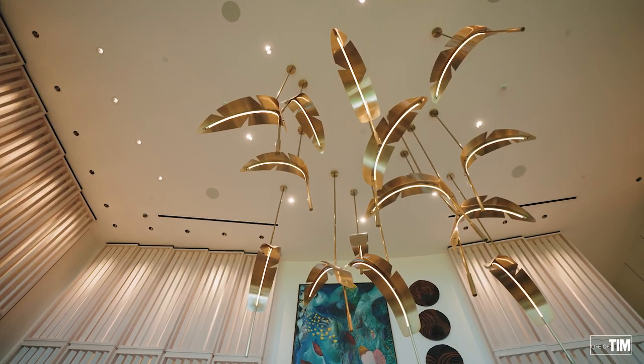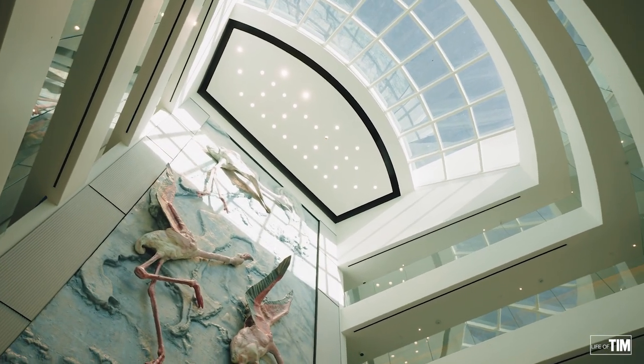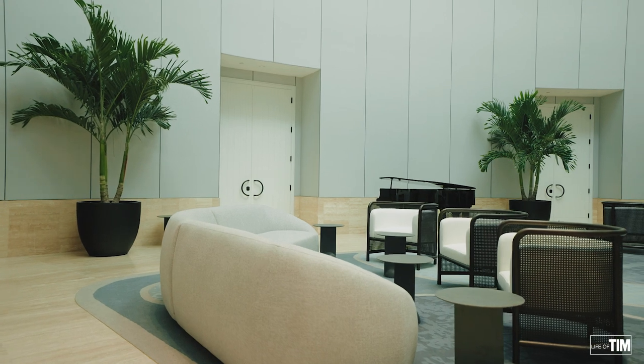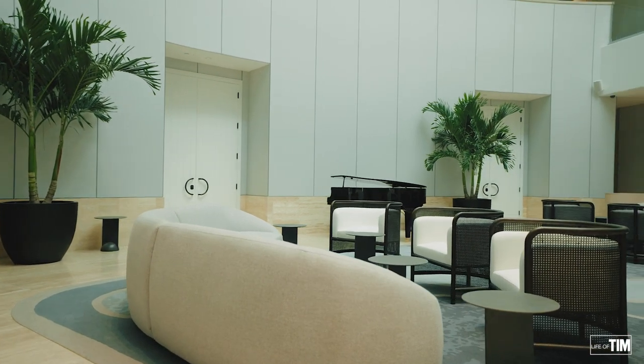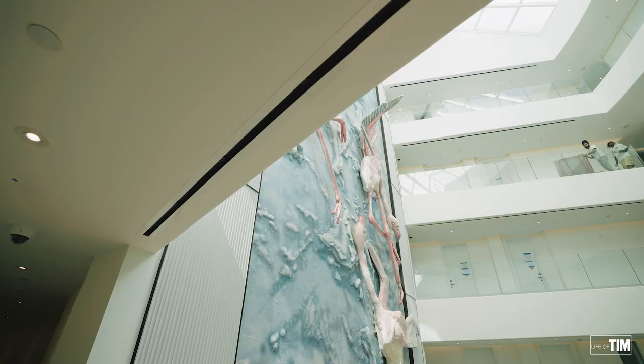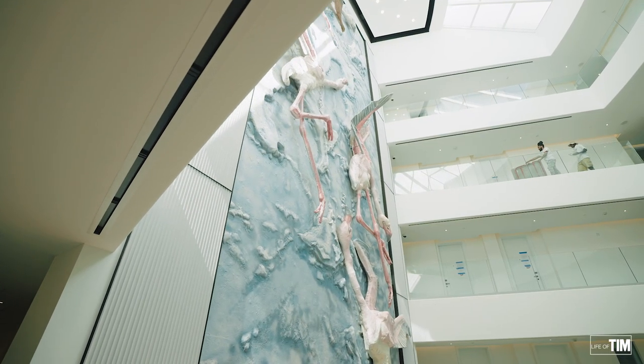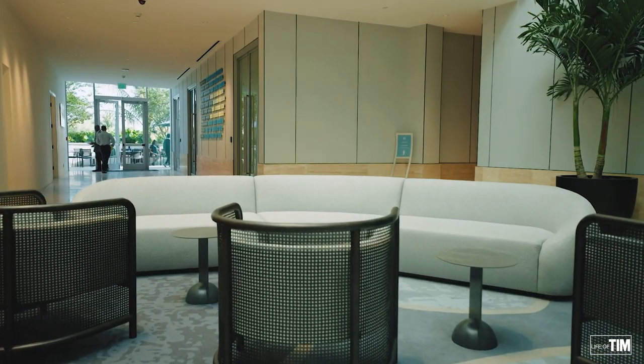Now where I'm sitting right now, they call the atrium, and this is one of my favorite locations in the building. It has an incredible seating area, live entertainment. You can get coffee here at the bar, and it allows this natural sunlight with bohemian art looking down. It's just an incredible living space. Now without further ado, let's get upstairs and let me take you through some units.